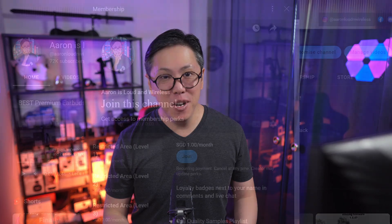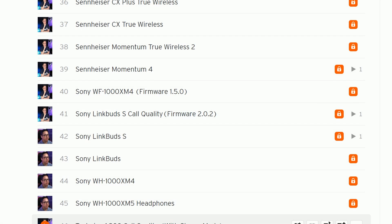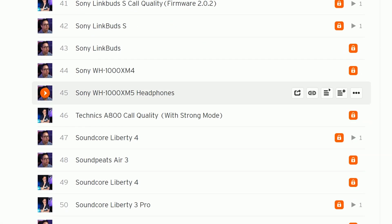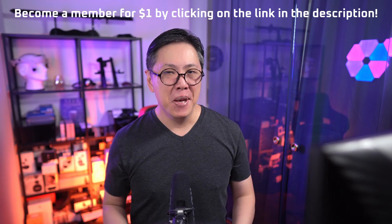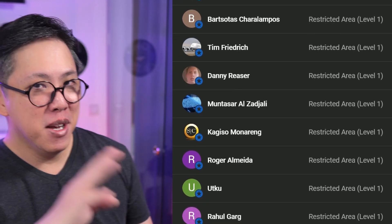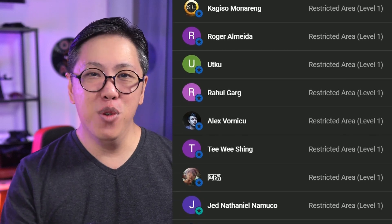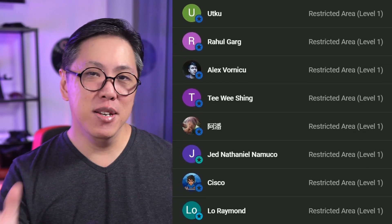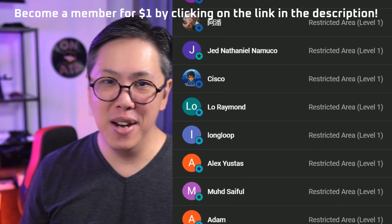By the way guys, if you want to compare these headphones' call quality and active noise cancelling to other earbuds, do become a member for $1 per month or more. This gives you full access to my personal comparison tool, which you can use to compare earbuds side by side at your own time and pace. Many people have joined because it saves them so much time cutting through all the marketing and comparing earbuds remotely. So become a member — click on the link below to find out more.